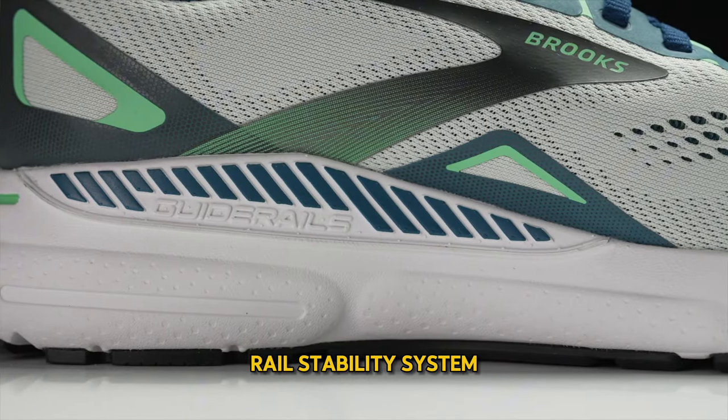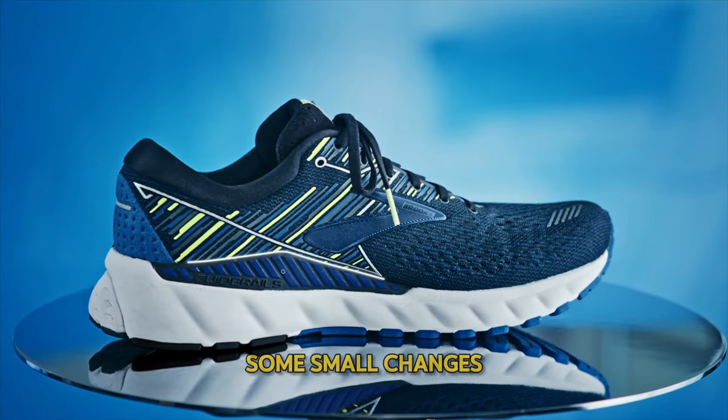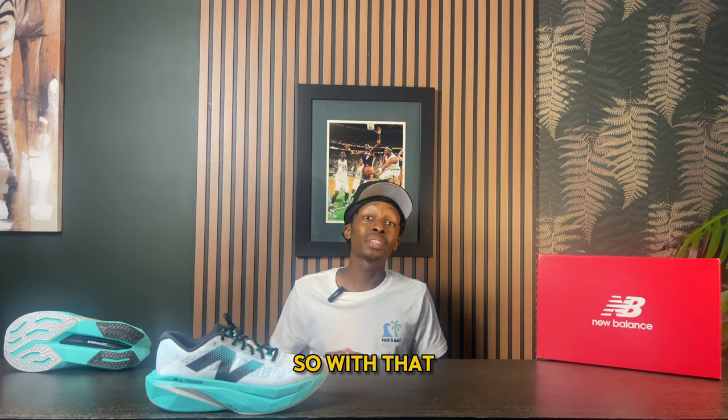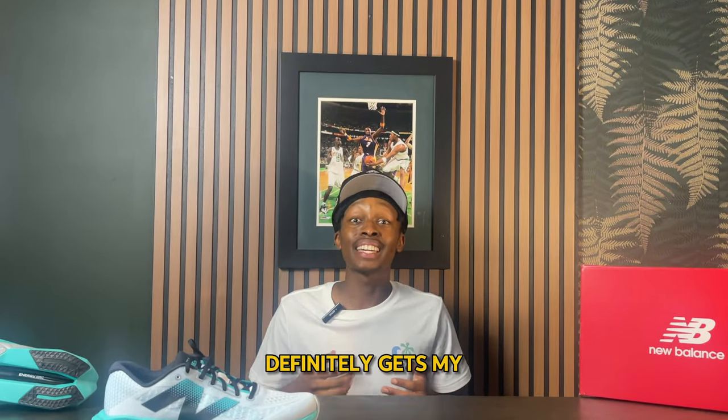The guide rail stability system, introduced back in the 19th edition, underwent some small changes but largely remained the same. With all that being said, the Brooks Adrenaline GTS 23 definitely gets my approval.